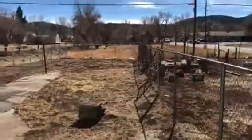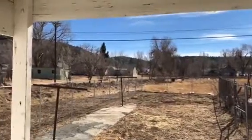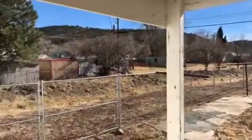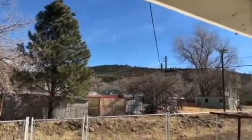Walking through the laundry room here — and there is your backyard. Got an open lot to the back, and to the left, again, that wash. And there's a nice little hill with mountain views over there.